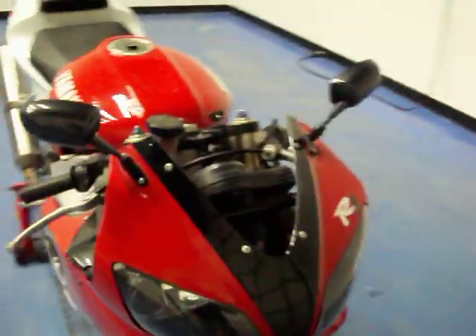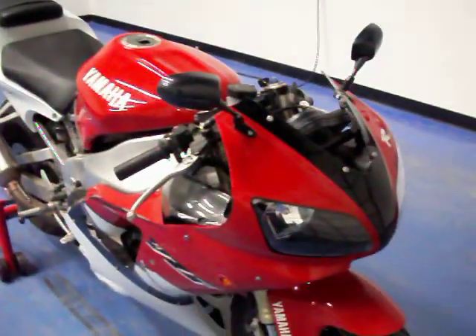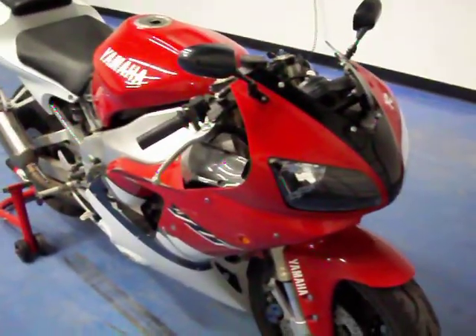The front tire is also like new. Carbon fiber mirrors. More pictures and information are available on this bike at simplysportbikes.com.